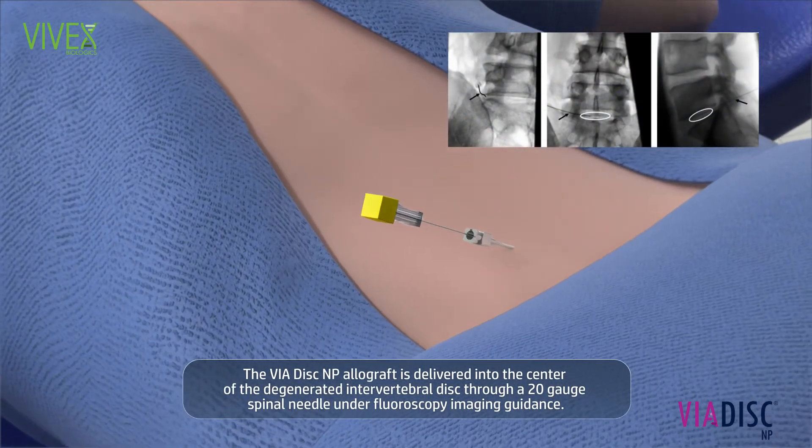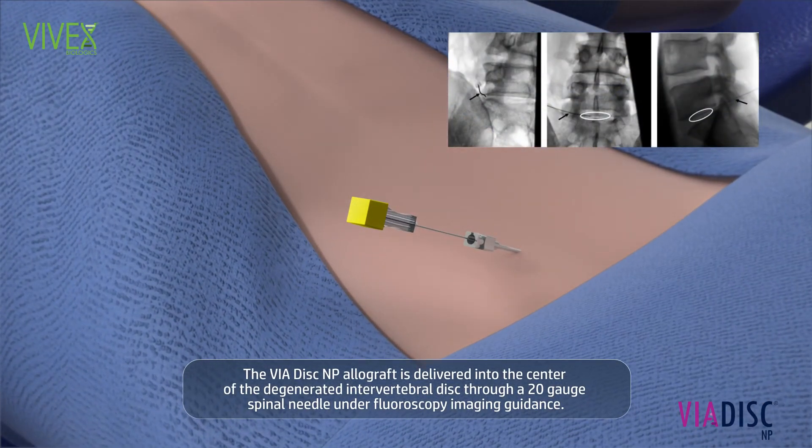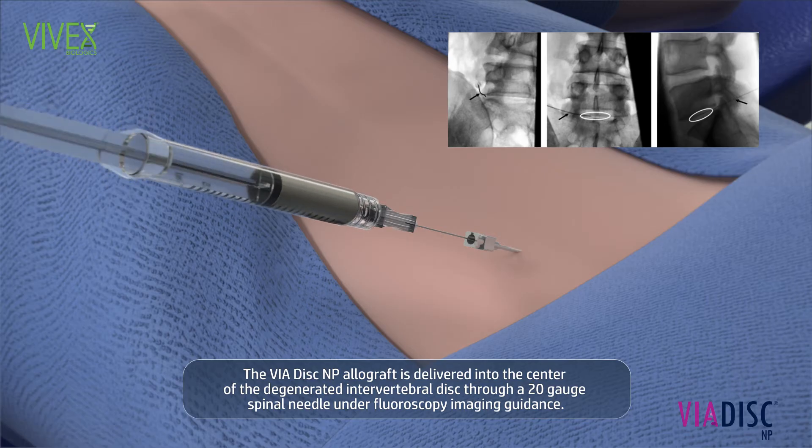The Viadisc NP allograft is delivered into the center of the degenerated intervertebral disc through a 20-gauge spinal needle under fluoroscopy imaging guidance.